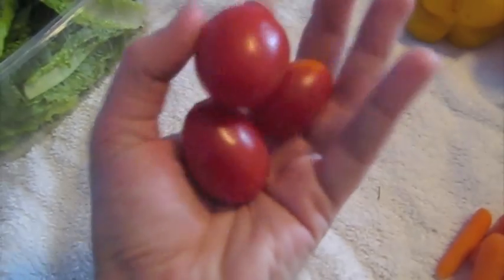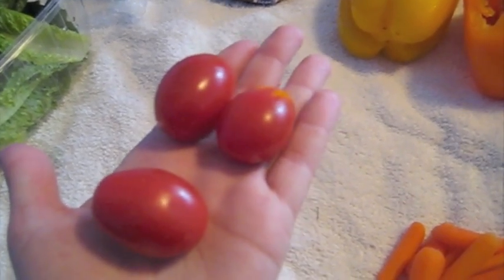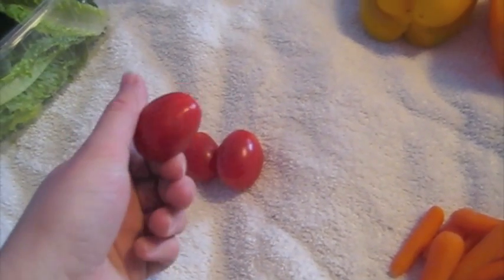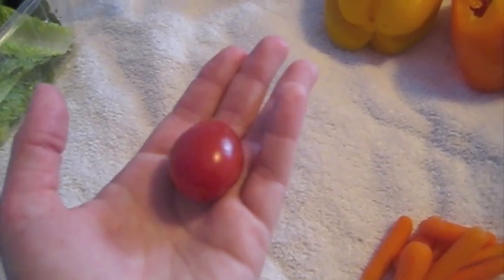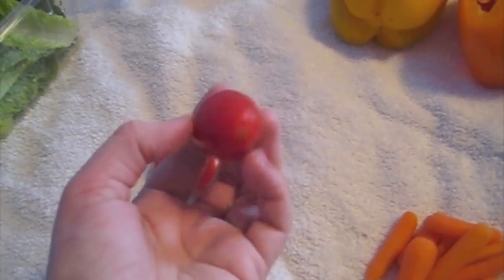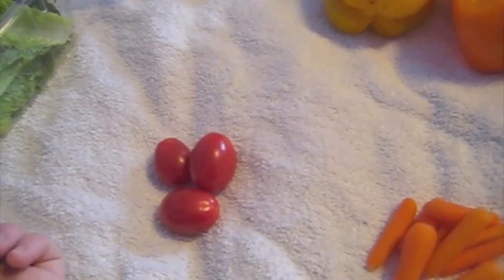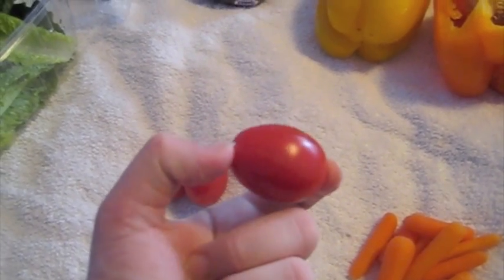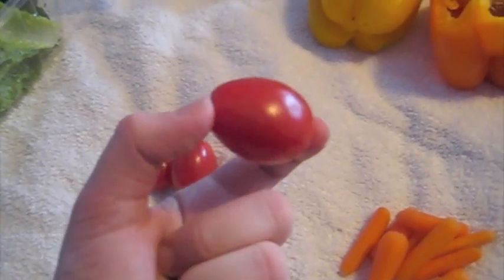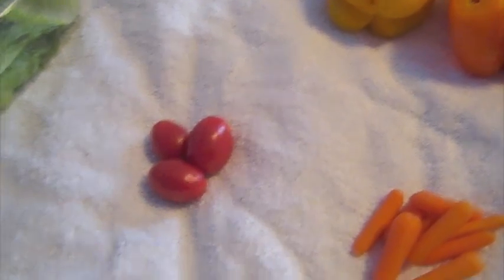Next on the list are cherry tomatoes. I just like them because they're smaller. These ones are a bit bigger, so sometimes I cut them in half. Cherry tomatoes can be a bit acidic and you don't want to feed any acidic foods too often. I would say you could feed them maybe twice a week to once a week, just because they can get sores on their lips if you feed them too often. But they're also a good source of vitamin C.